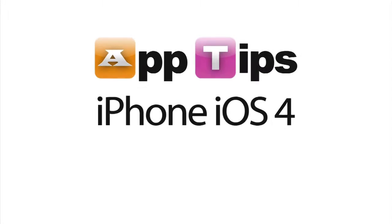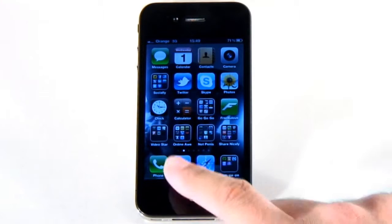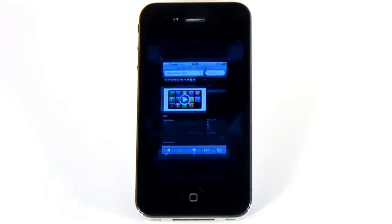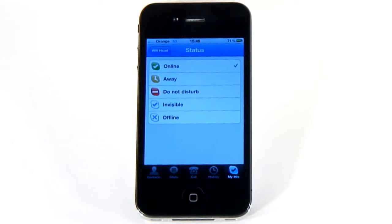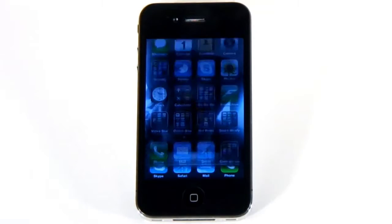iOS 4 has been out for some time now, but are you using all of its super cool new features? Here are 5 tips to help you get the most out of Apple's latest iPhone update. The big ticket item in iOS 4 is multitasking, but this is multitasking done properly. Apps can't just run amok in the background and run down your battery. Instead, they pause and start up instantly where you left off. Only things like playing audio, staying logged in to VoIP, keeping track of your location, and finishing off uploads are allowed. To switch apps, just double tap the home button and scroll to the one you want.